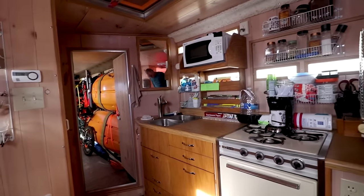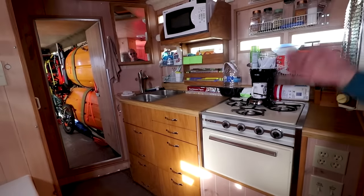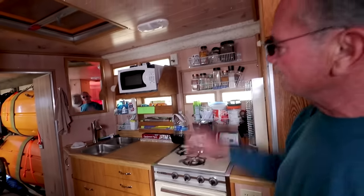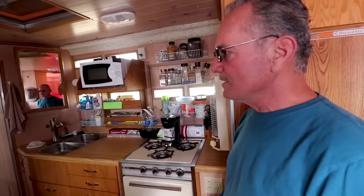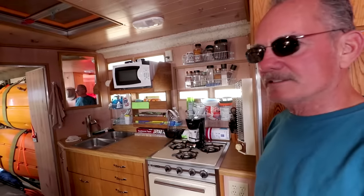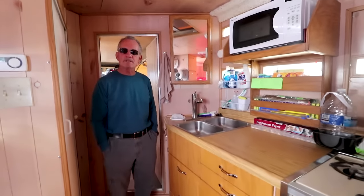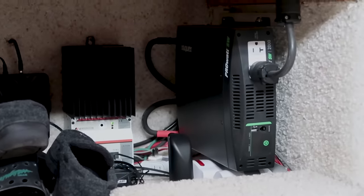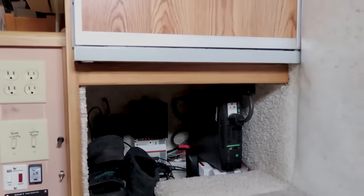Here's the kitchen. I got solar panels up on top — 400 watts — and an inverter, so I can run my microwave. I got a big screen TV in the back — 40 inch. I have 400 watts of solar, and my inverter is up underneath the refrigerator. Kind of all my electronics are in that area, and that's all the power I need.